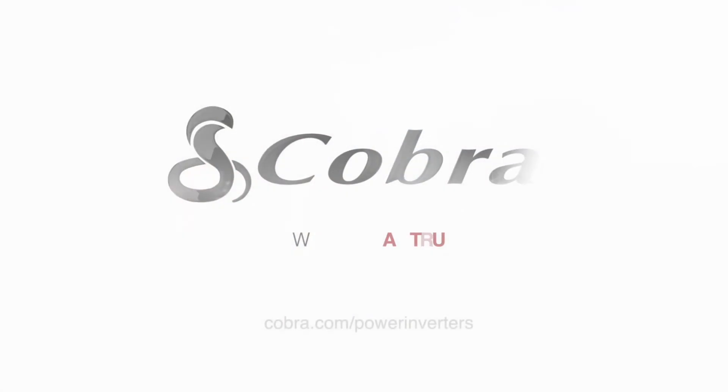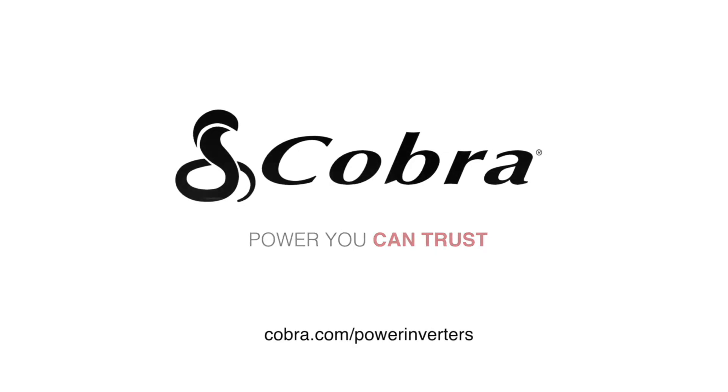Visit cobra.com/power-inverters and discover power where you need it.